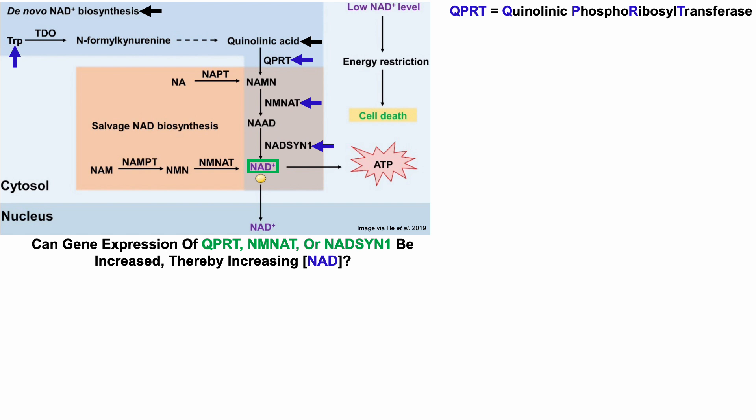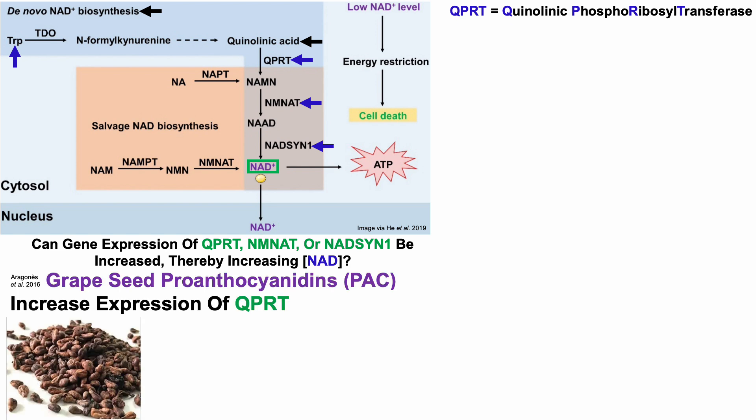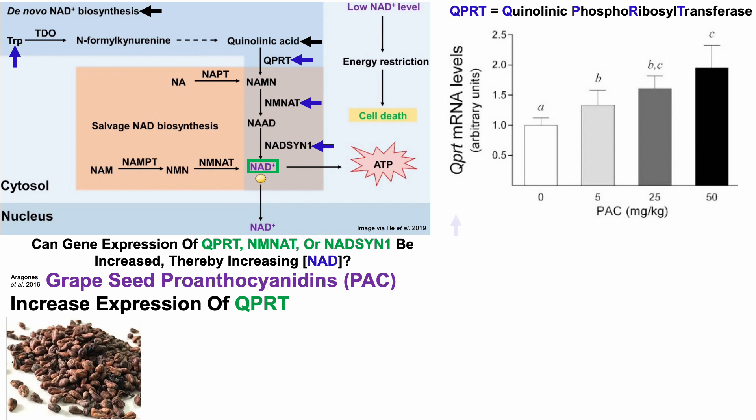Interestingly, the answer is yes — we can increase expression of these genes. Grape seed proanthocyanidins (PAC) increase expression of QPRT. This is QPRT mRNA gene expression data from young rats fed grapeseed proanthocyanidins at four doses: 0, 5, 25, and 50 milligrams per kilogram of food. There's a dose-response curve: as proanthocyanidin content increased, QPRT gene expression also increased.